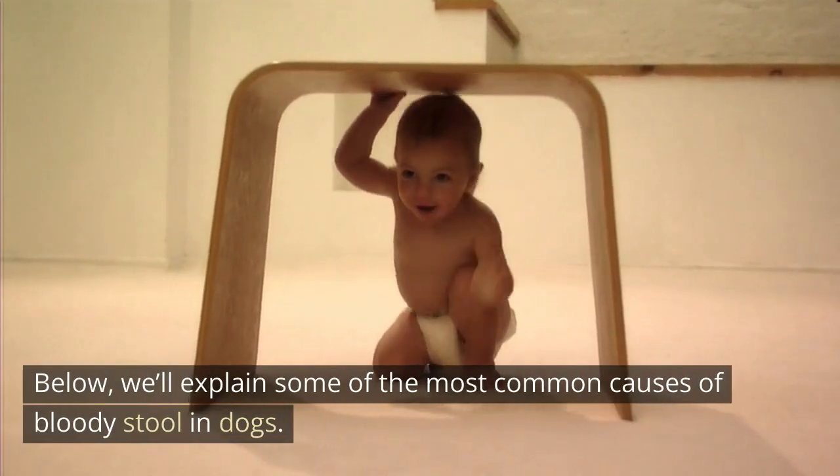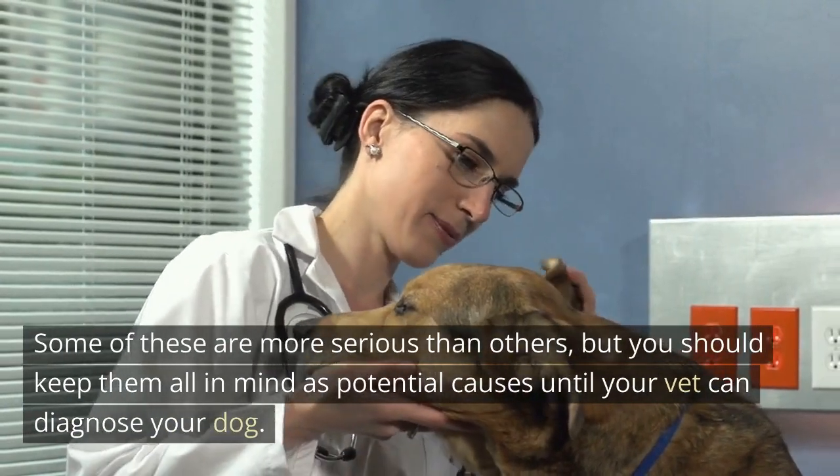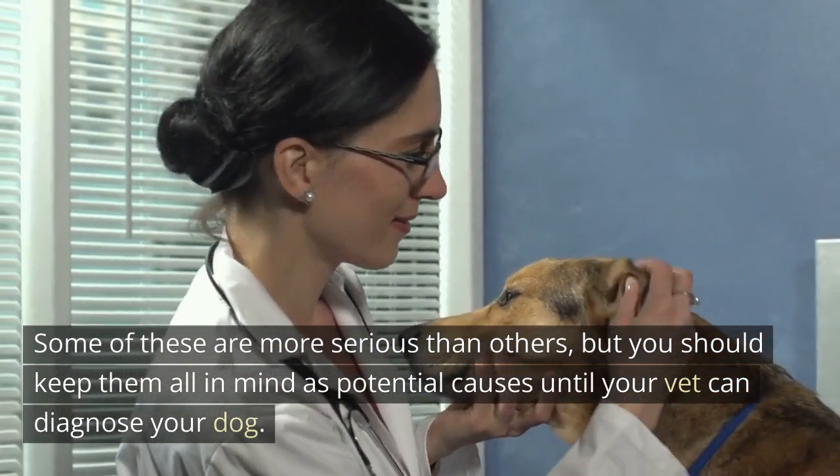Below, we'll explain some of the most common causes of bloody stool in dogs. Some of these are more serious than others, but you should keep them all in mind as potential causes until your vet can diagnose your dog.